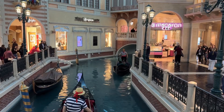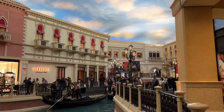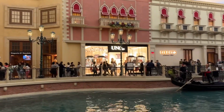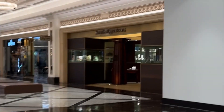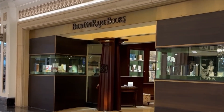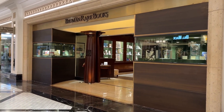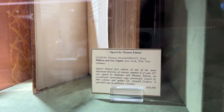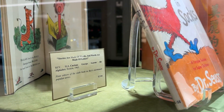Bowman Rare Books is in the Palazzo, close to the edge of the Venetian Canal Shops, so I checked out the gondolas while I was there — I just love the theming and how it looks like you're outside. Back to the books: this store was an absolute treat. Right off the bat you know you're in for something special when you look at the books in the front cases — all rare, special, signed, and expensive editions.